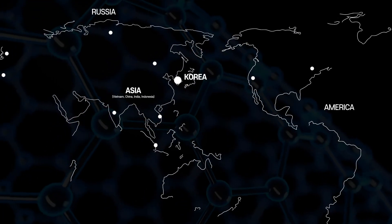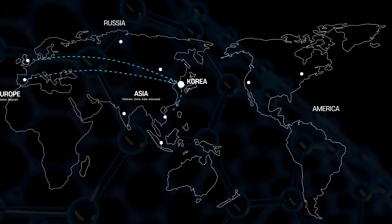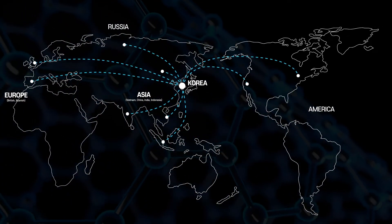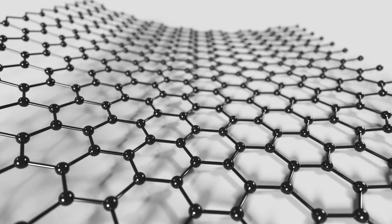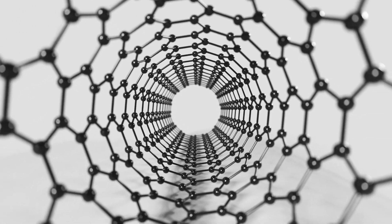GHL is expanding in places such as Vietnam, China, India, and Indonesia, and we are also looking at new possibilities in the UK, Spain, and Russia. Graphene is changing the world beyond expectations. GHL will be there as the best, most reliable partner to pioneer the future and make tomorrow more exciting than today.